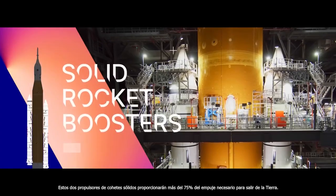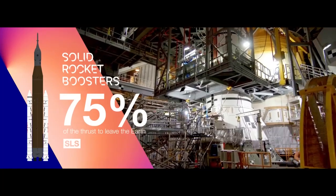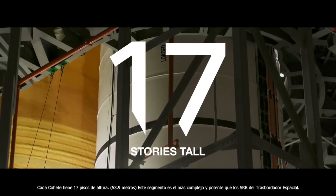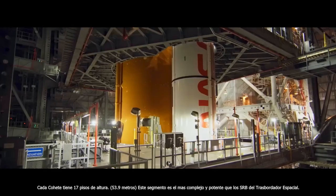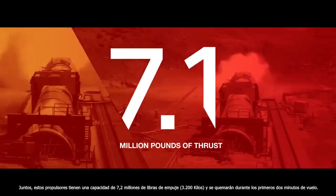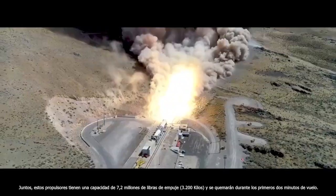These two solid rocket boosters will provide more than 75% of the thrust necessary to leave Earth. Each booster stands 17 stories tall, a full segment more powerful than the SRBs of Shuttle. Together, these boosters are capable of 7.2 million pounds of thrust and will burn for the first two minutes of flight.